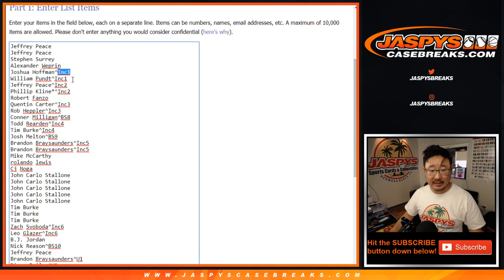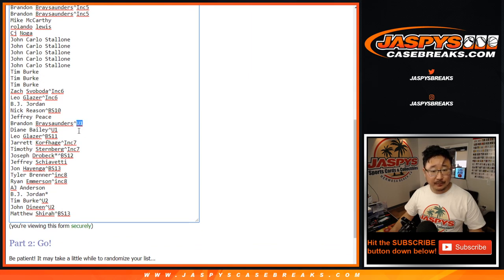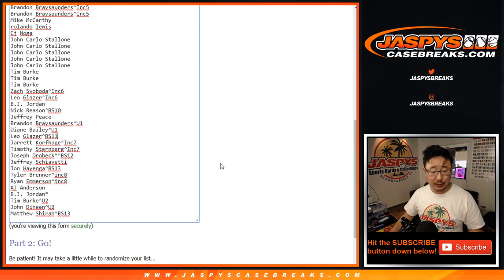Those are the little designations right there — that's from Inception, that's from Bowman Sapphire, that's from Update — so you can re-watch that and re-watch you winning a spot if you want. Official last spot mojo star goes to BJ Jordan. He picked up the last spot straight up.